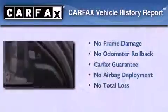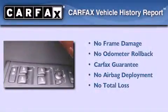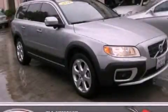This Volvo qualifies for the Carfax buyback guarantee. This vehicle is sure to sell fast — call and arrange your test drive today.